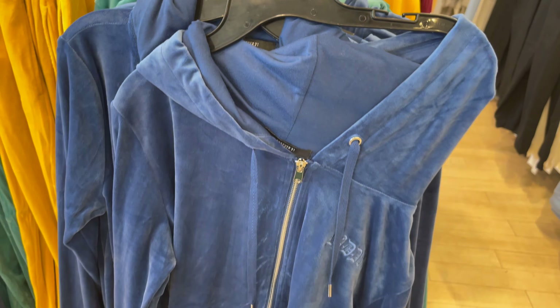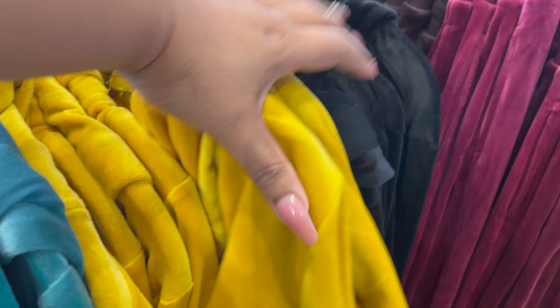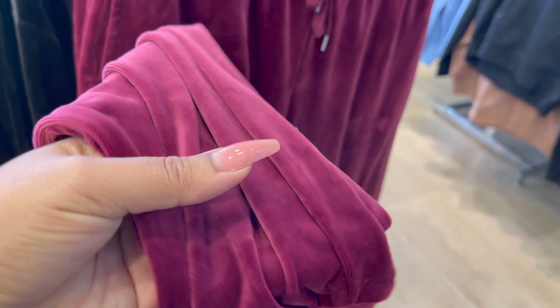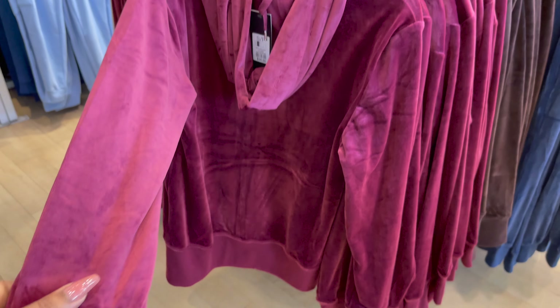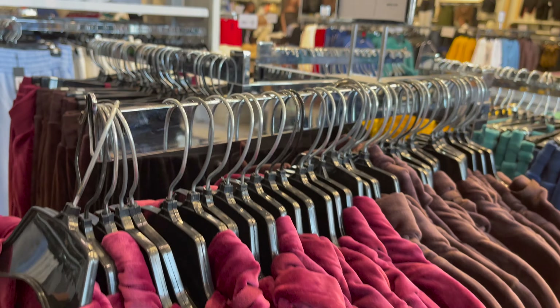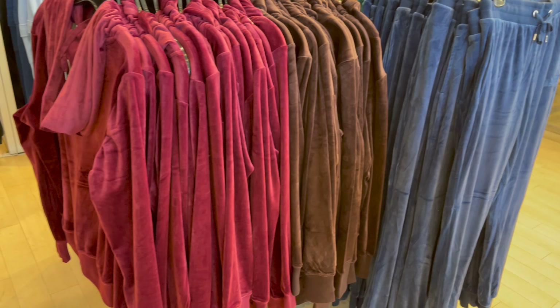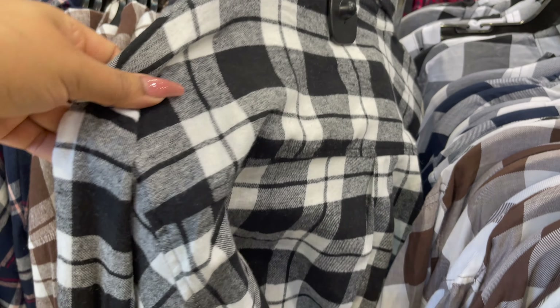Bohat saari colors available thay — look, kitne bright bright colors hain according to fall and winter. Ye hai velvet mein close karke aapko dikhati hoon ki aap dekh sakein kaisa kapda hai. Aur ye bhi aapko 21 dollar ka each piece milega. Ye kuch plaid flannel styles hain, aap dekh saktay ho with the price.